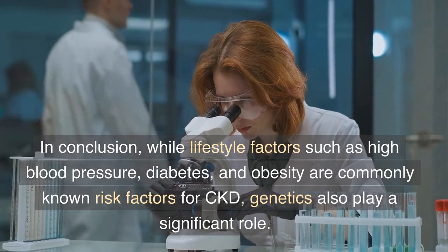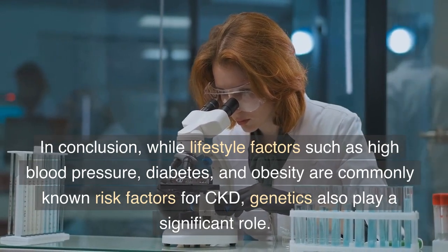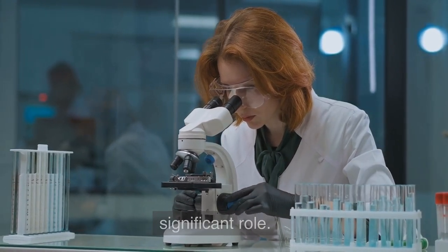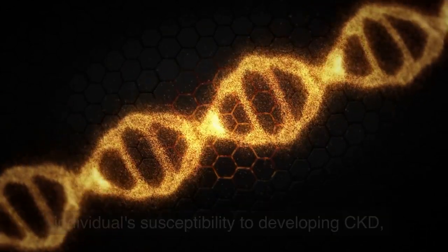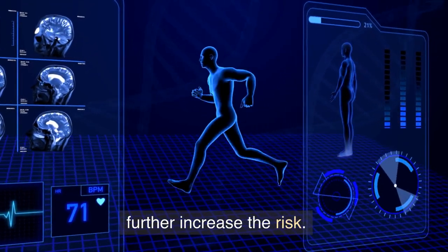In conclusion, while lifestyle factors such as high blood pressure, diabetes, and obesity are commonly known risk factors for CKD, genetics also play a significant role. Certain genetic mutations can increase an individual's susceptibility to developing CKD, and genetics and lifestyle factors can interact to further increase the risk.